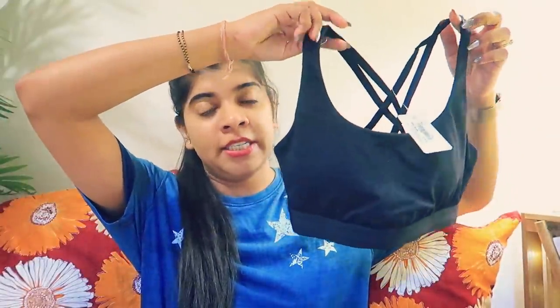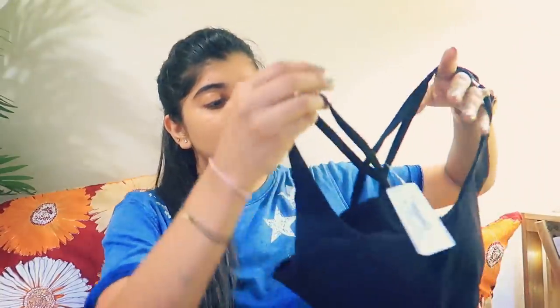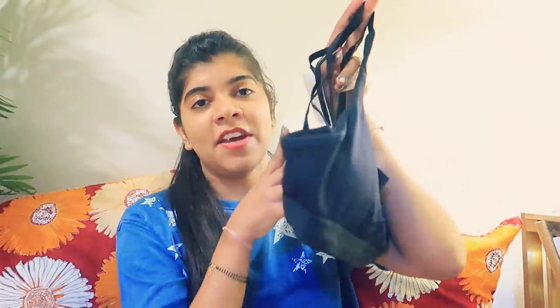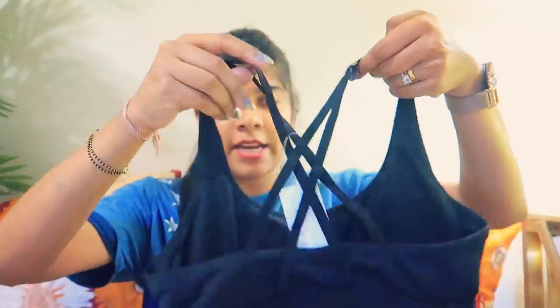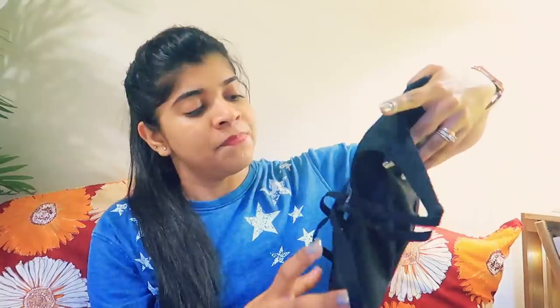The second sports bra I chose is again in medium size — there are no cup numbers like 32, 34, 36; it's small or medium sizing. This sports bra has a very nice stylish back that I really like. You can wear it normally or while traveling, and I feel very comfortable in it. It is black in colour, and black works with everything, so that's why I chose it.